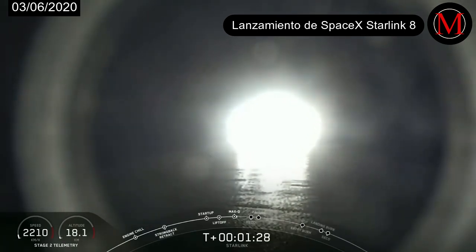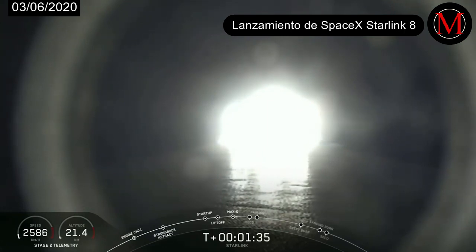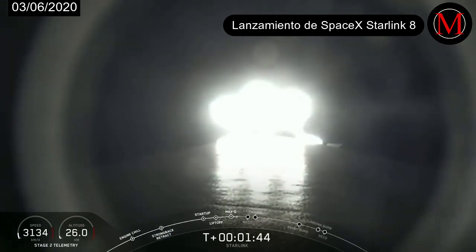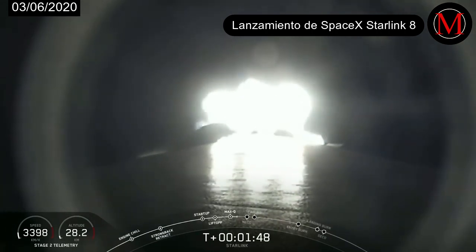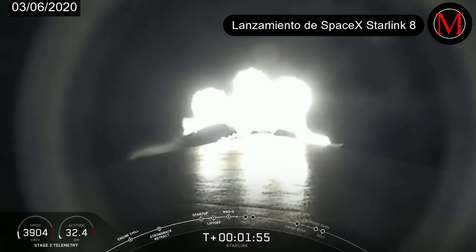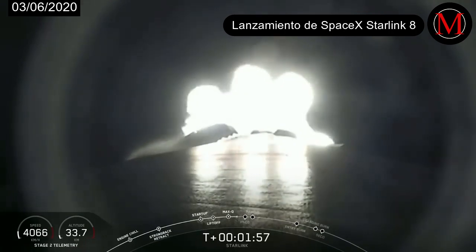This is where all nine M1D engines shut off to slow the vehicle down in preparation for the second event, which is stage separation. Stage separation is where the first stage separates from the second stage, with the first stage starting to make its way back to Earth for landing, and stage two continuing on its journey, with the third event called SES-1, or second engine start one. That's where the MVAC engine lights up on the second stage and propels the second stage along with the Starlink satellites to its drop-off orbit.